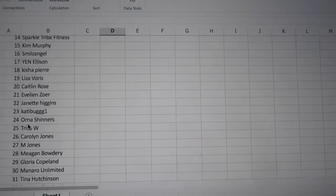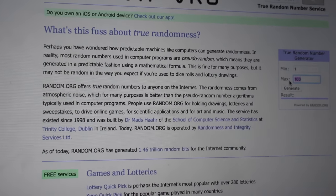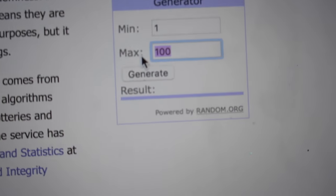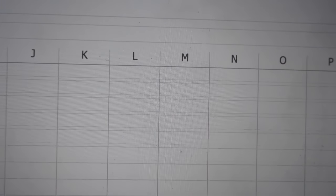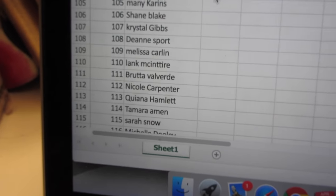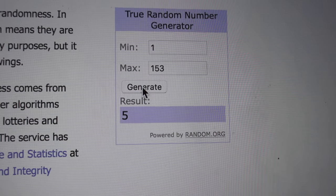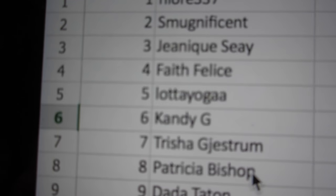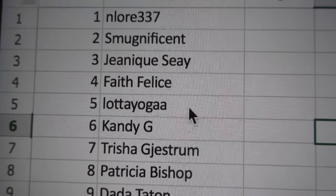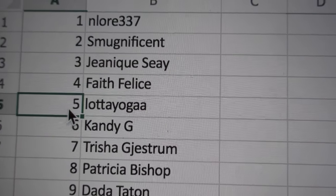There were 153 entries. I'm at random.org and I'm going to put down 153. Number five is the winner — and that's Lara Yoga! Congratulations to Lara Yoga for winning the mini giveaway!